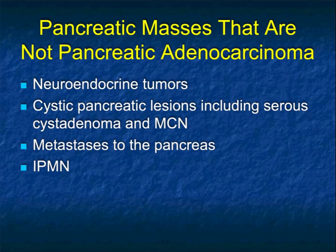Not every pancreatic mass is adenocarcinoma, and the truth is not all are malignant. On the malignant side, we think about neuroendocrine tumors and metastases like renal cell carcinoma, which are hypervascular and look like neuroendocrine tumors. We also talk about cystic pancreatic lesions — simple IPMNs occur in 4 to 15% of the population. Other cystic lesions include serous cystadenomas with multiple septations, mucinous cystic neoplasms, SPEN tumors, and lymphoepithelial cysts. There's a range of pancreatic masses — not all are adenocarcinoma.